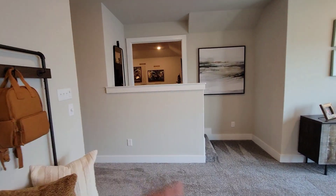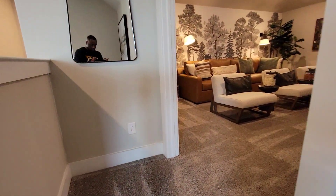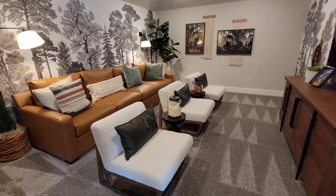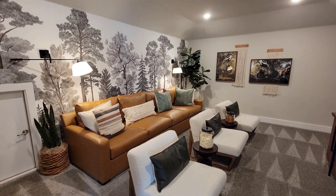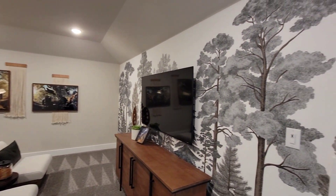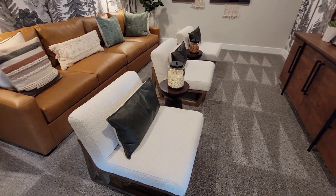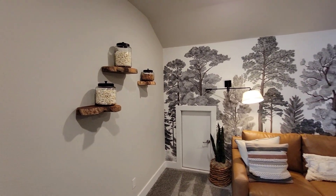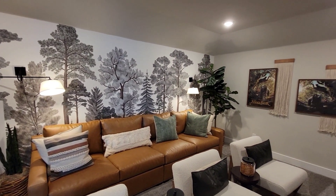I didn't even see this — let's go in there. Got a theater room! They got this one set up nice. Perfect — I don't even want to walk through this one. Got the Jungle Book on the wall — man, it's on point.